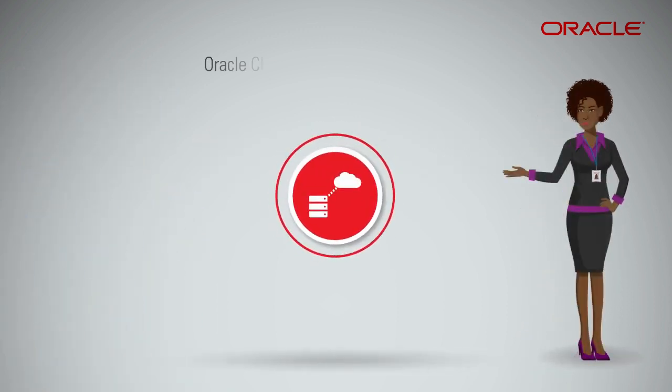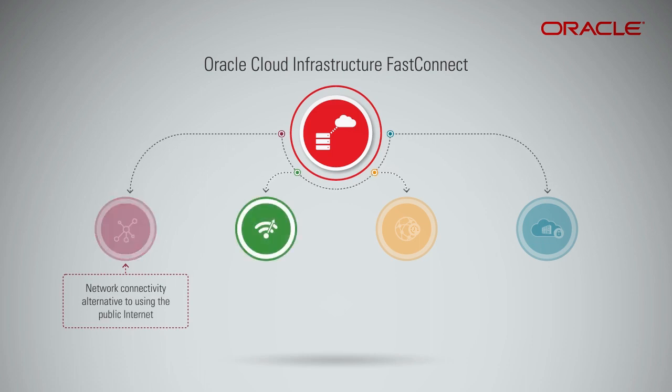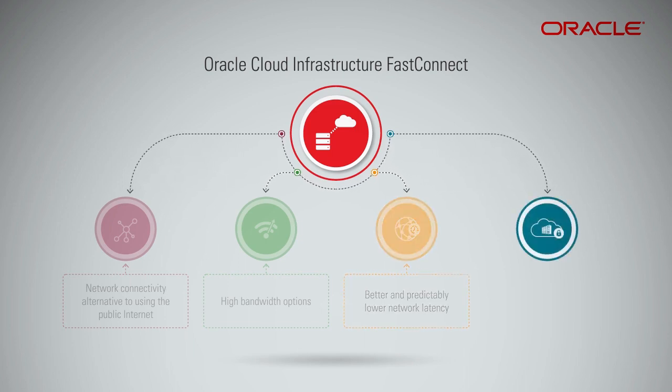Sure. Oracle Cloud Infrastructure FastConnect is a network connectivity alternative with high bandwidth options and better and predictably lower network latency as compared to the public internet. FastConnect enables you to establish a dedicated and private connection between your on-premises data center and Oracle Cloud Infrastructure resources.